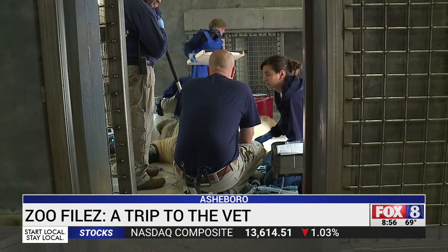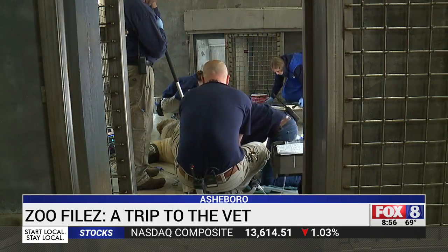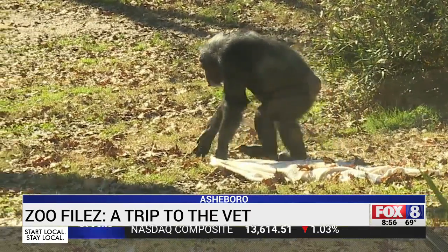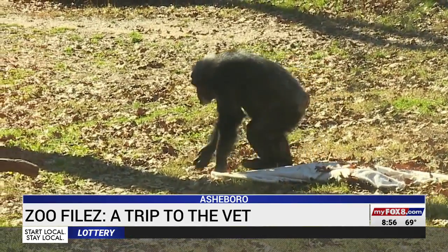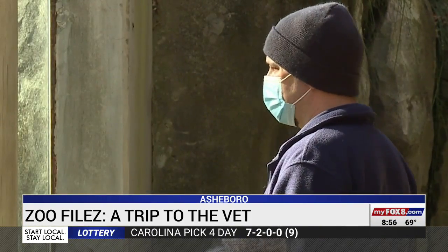The health of the animals proves the quality of the care here. For example, Tammy is one of the oldest chimpanzees in the country. She survived a liver abscess thanks to her keepers and the vet staff.